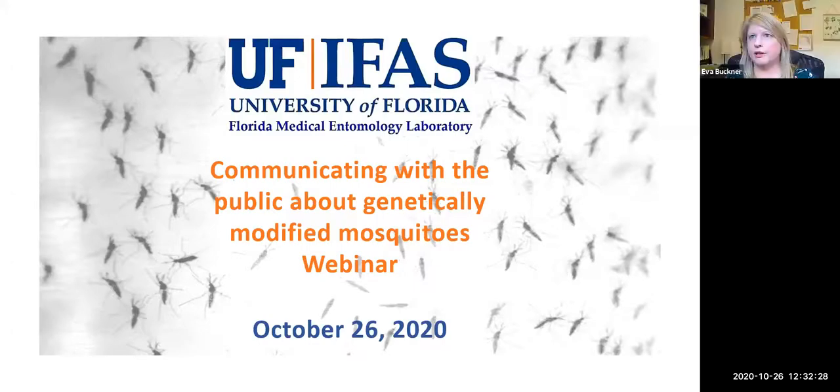All right, I think we can go ahead and get started, and then as people come in, they'll just get caught up. Welcome everyone to UF-IFAS Florida Medical Entomology Laboratory's webinar today on communicating with the public about genetically modified mosquitoes. This webinar was originally intended for UF-IFAS Extension faculty as well as Florida mosquito professionals, but we opened this up to a larger audience. We now have participants from mosquito control programs throughout the U.S., and I think we may also have some international participants.